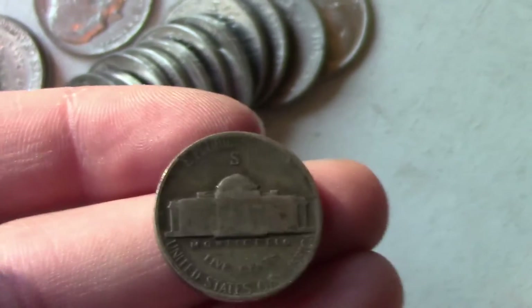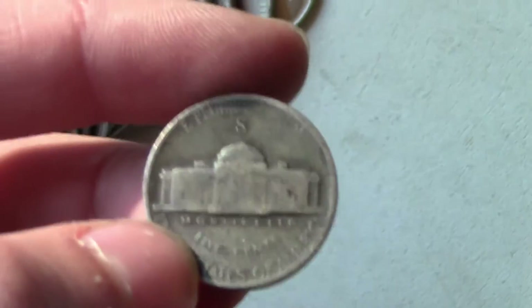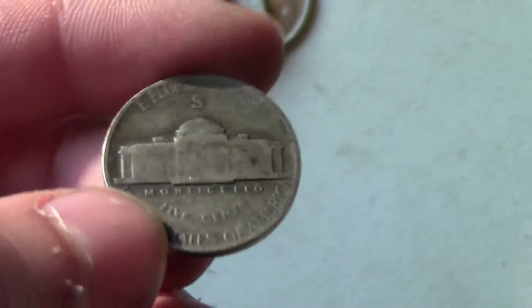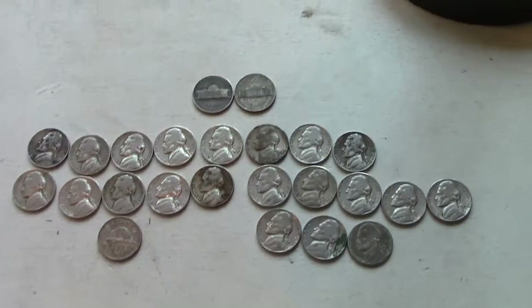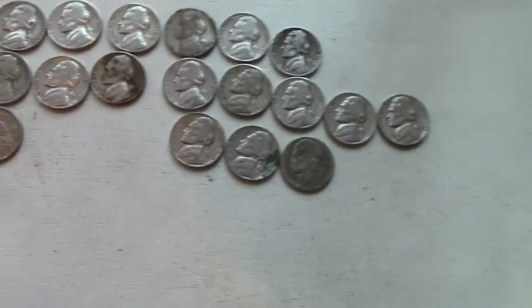Two silvers in one box — we haven't found two silvers in one box before. That's pretty interesting. Let's see if there's any more silver in these next four rolls. Okay, here's our take so far — let's just dive in.